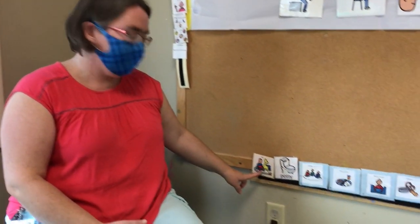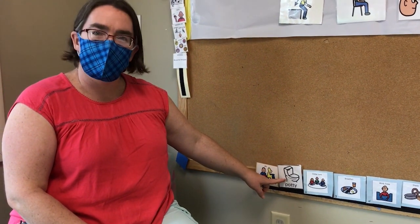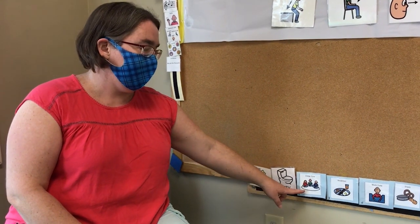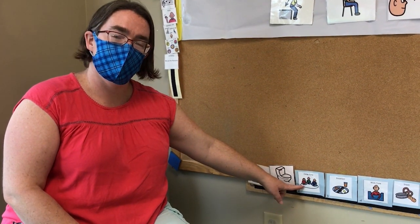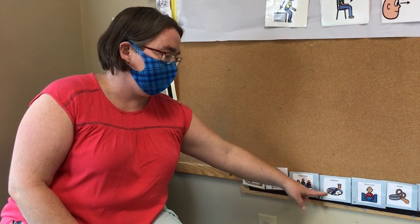I wanted to show you our schedule. So when you come to school, the first thing we'll do is we'll get to play. Next, everybody has to go to the potty. Then we have circle time, where we sing and dance and have fun. Then we eat breakfast.